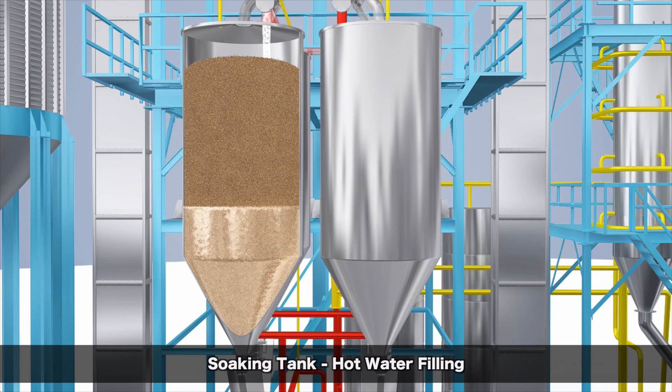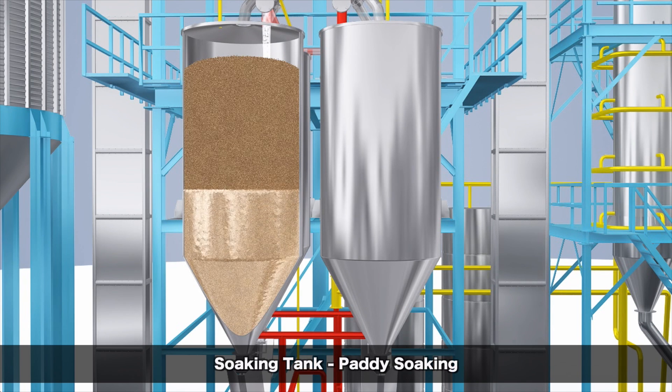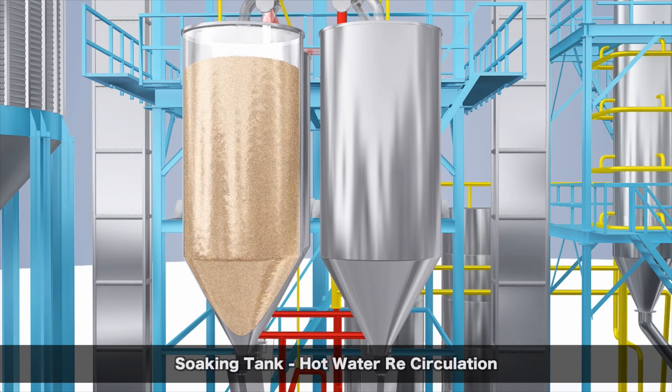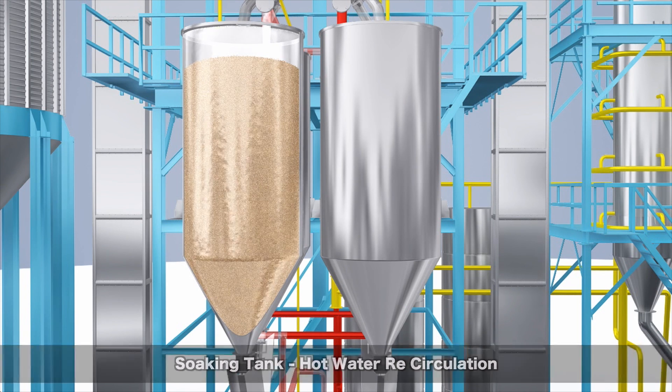Soaking is an important step before steaming as it prepares the grain perfectly. During the soaking process, the paddy turns into its predetermined moisture. The grain swells from increased moisture content — that is, nutrient transfer from the bran to the grain — resulting in reduction of broken paddy and gelatinization of paddy. The automated circulation of water is repeated to ensure uniform soaking. Once the paddy reaches the predetermined saturation levels, the water is drained.